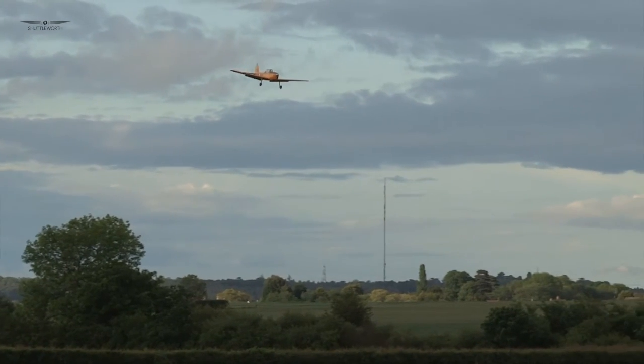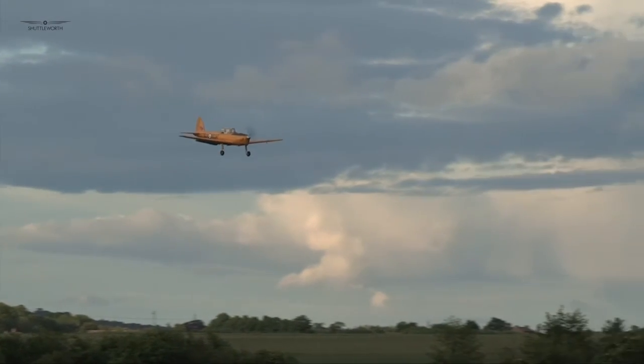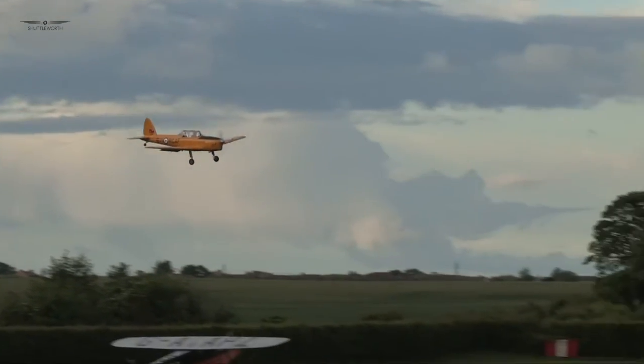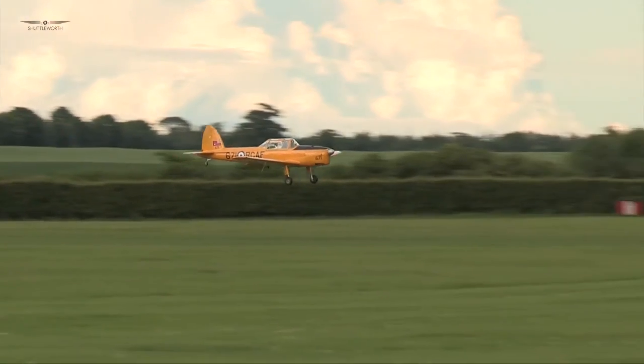The aircraft that we're putting up for you this evening are all those that are capable of being flown within their limitations, and quite safely in the weather conditions.